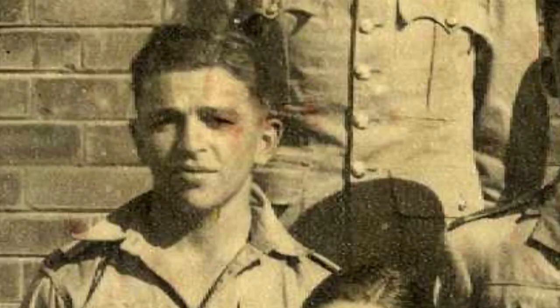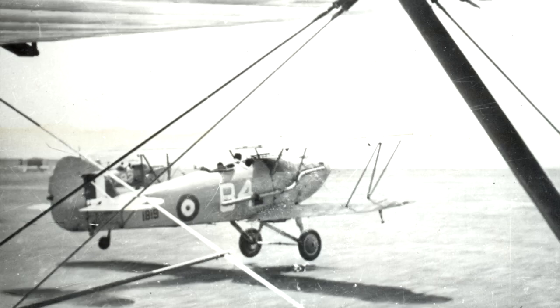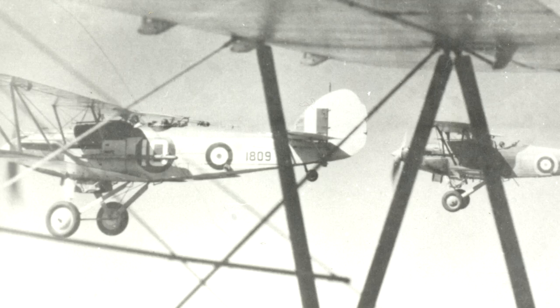We then went on to Kimberley, where we flew Hartbeests and Hinds — they were Hawker aircraft prior to the Hurricane and also prior to the Furies. It became an operational aircraft, and eventually we got our wings there.